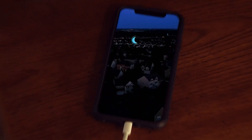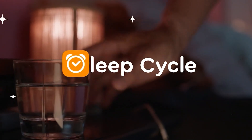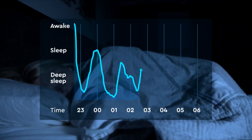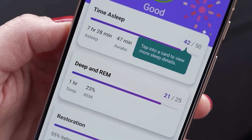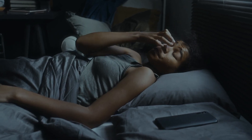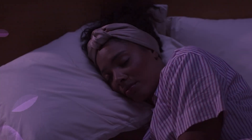Contrary to popular belief, you don't need a smartwatch to track your sleep. Applications like SleepCycle and SnoreLab use the phone's microphone and accelerometer to monitor snoring, breathing patterns, and movement throughout the night. These apps analyze your sleep cycles and provide suggestions to improve sleep hygiene — especially significant as sleep disorders such as insomnia and sleep apnea become more common. By identifying irregularities early, users can seek professional advice and adjust their lifestyle accordingly.